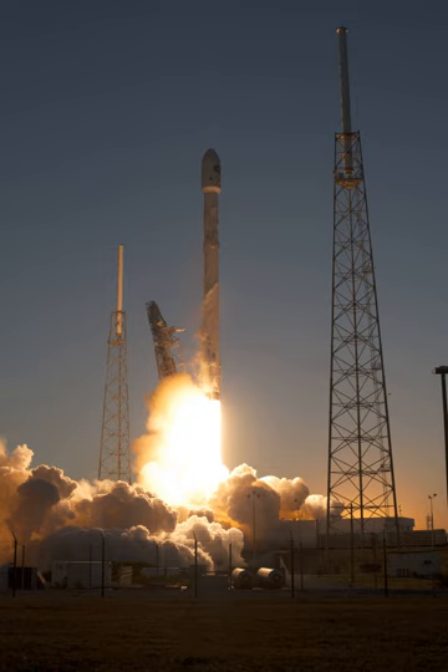The upper stage is powered by a single Merlin 1D engine modified for vacuum operation. The interstage, which connects the upper and lower stage, is a carbon-fiber aluminum core composite structure. Separation collets and a pneumatic pusher system separate the stages. The Falcon 9 tank walls and domes are made from aluminium-lithium alloy. SpaceX uses an all-friction stir-welded tank, a technique which minimizes manufacturing defects and reduces cost, according to a NASA spokesperson. The second stage tank is simply a shorter version of the first stage tank, using most of the same tooling, material, and manufacturing techniques, saving money during vehicle production.